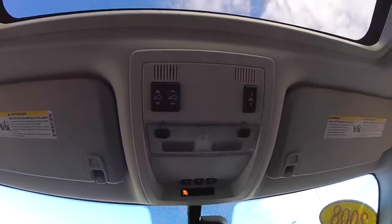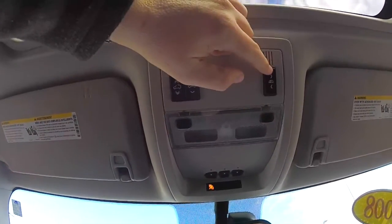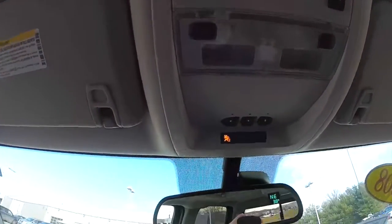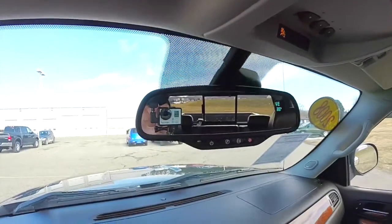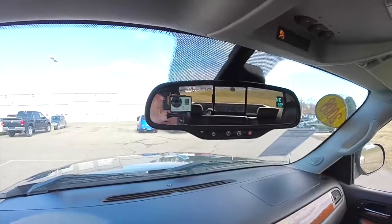Looking overhead, you have controls for your sunroof and your power sliding rear window, plus map lights. There's a HomeLink Universal garage door opener and an automatic dimming rearview mirror with OnStar. It also has an integrated compass and exterior temperature display.